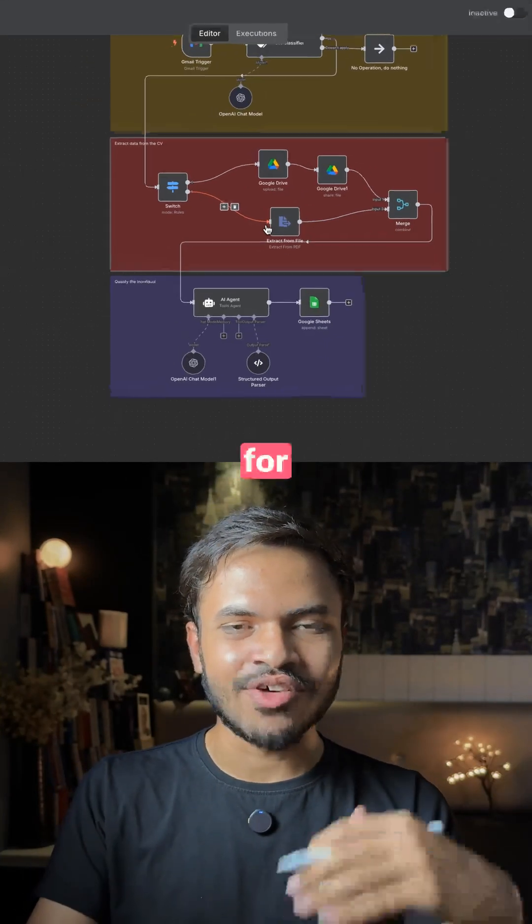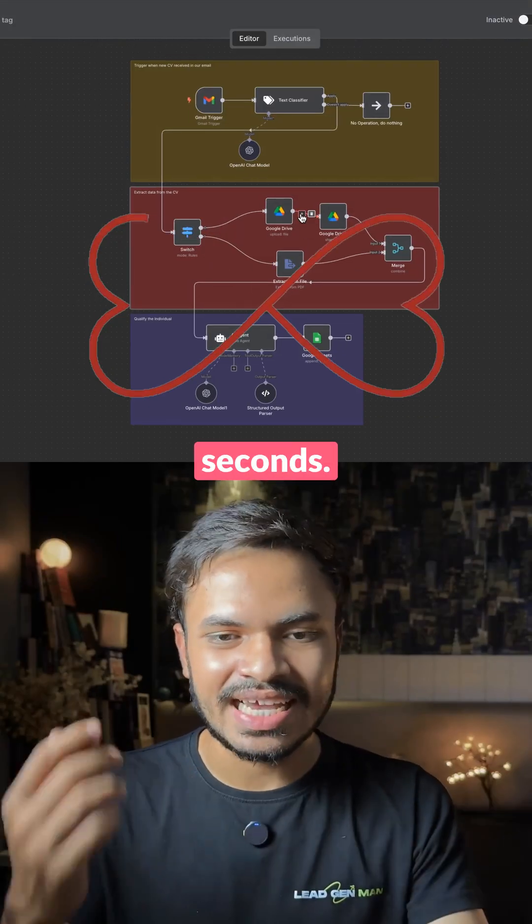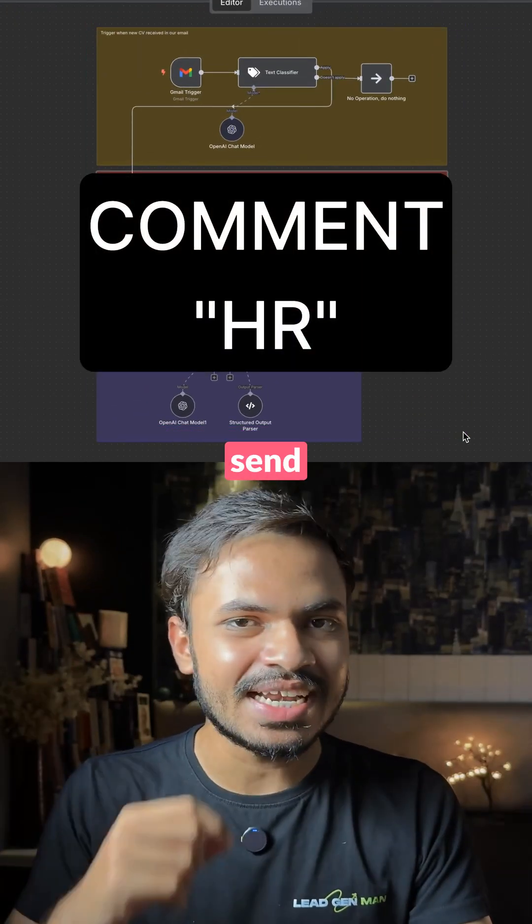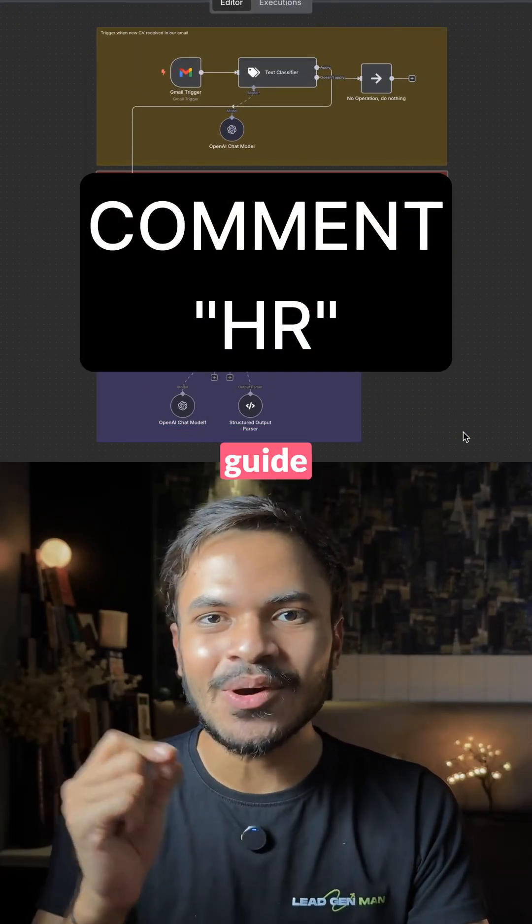You can easily scale this HR AI agent for 500 CVs or 1,000 CVs within a matter of seconds. If you want this HR AI agent, just comment 'HR' and I will send you a guide straight to your DMs on how to set it up.